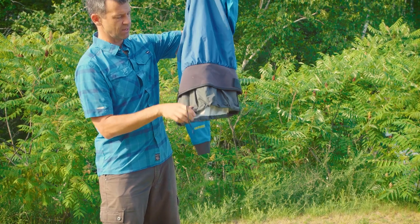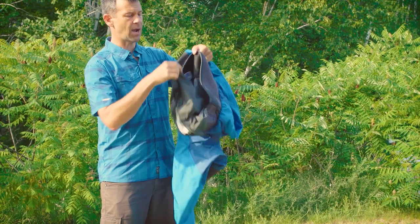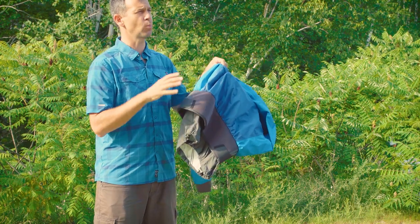Dry tops also have a double tunnel system. Your skirt goes over the first tunnel, the second tunnel comes over top of it. It keeps water out of your boat — that's the goal: keep water away from your body and from going into your boat through your jacket.